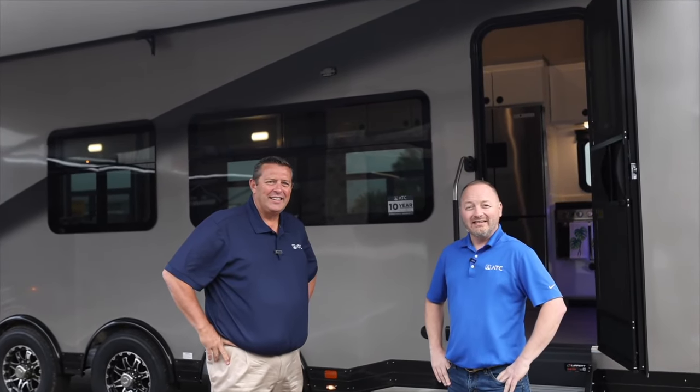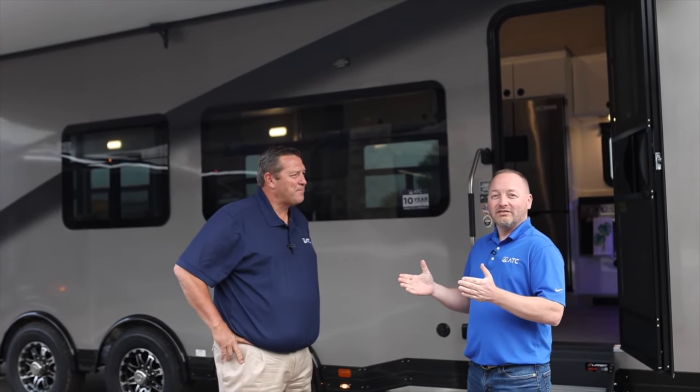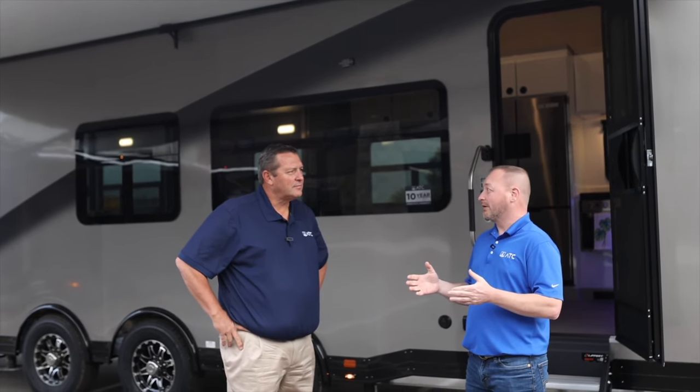Hi, I'm Jason, Category Manager for ATC's RV Division, and I'm here today with Tracy Goss. He's the Business Development Manager for the East Coast, and we're going to tell you today about the Play 700 4023 fifth wheel.